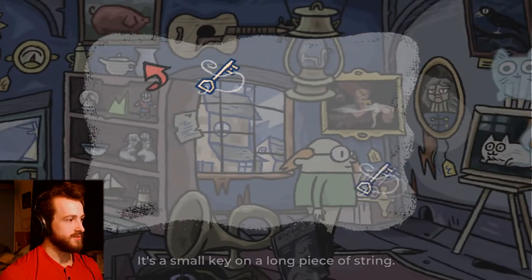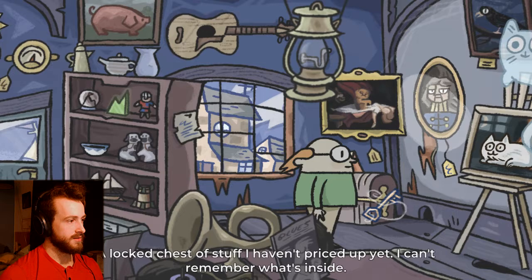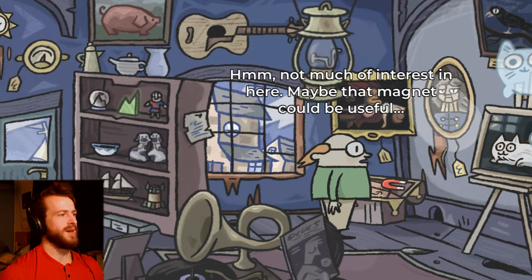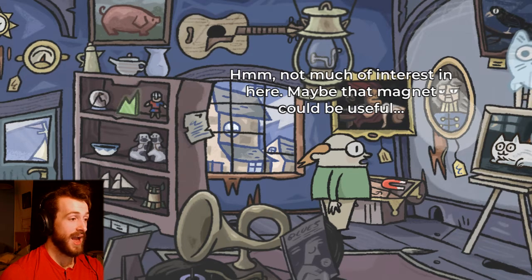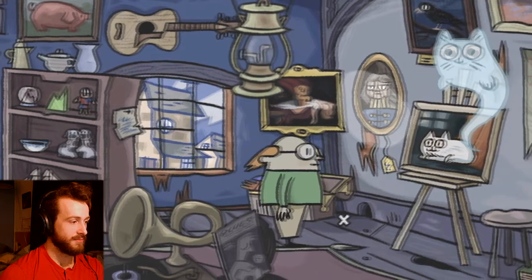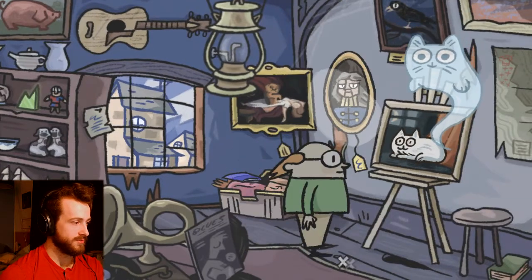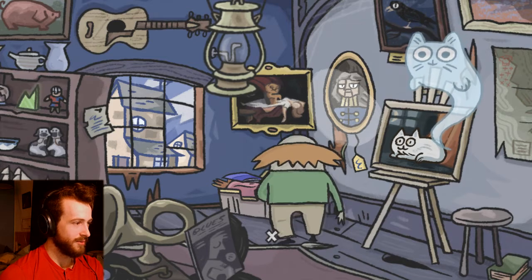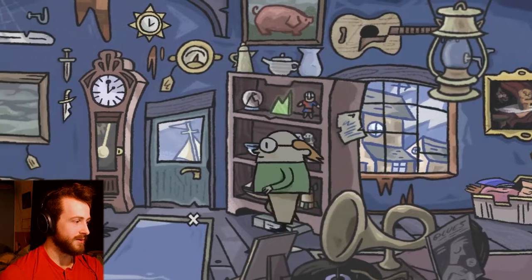Odds and ends — string. Open! The key fits! Not much is in here. Maybe that magnet could be useful. Take the magnet — well, there was a bunch of junk in there I guess. Where am I gonna use a magnet? All right, I'm gonna go outside and look for some mackerel.